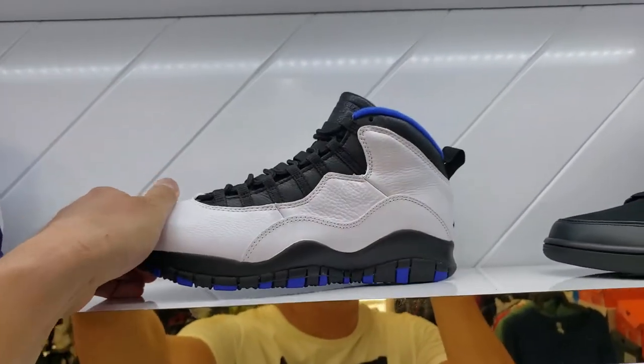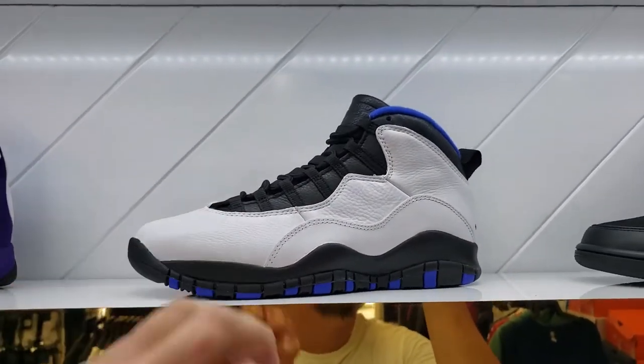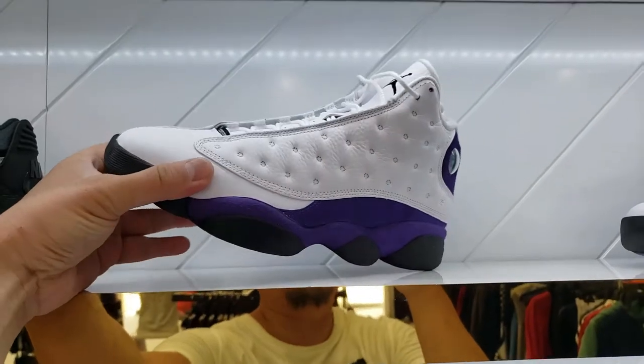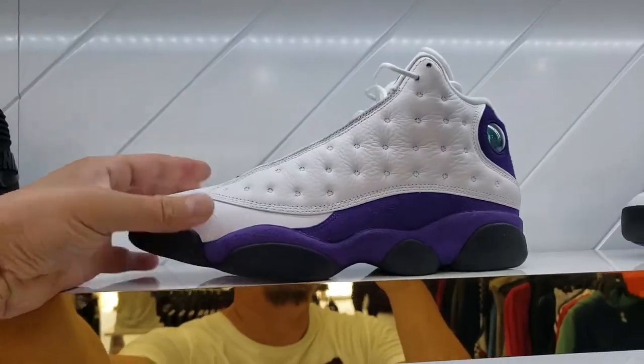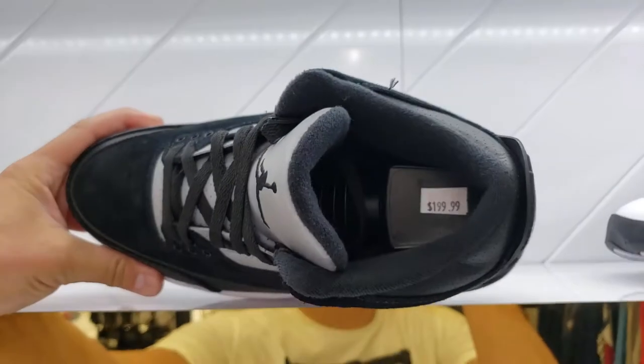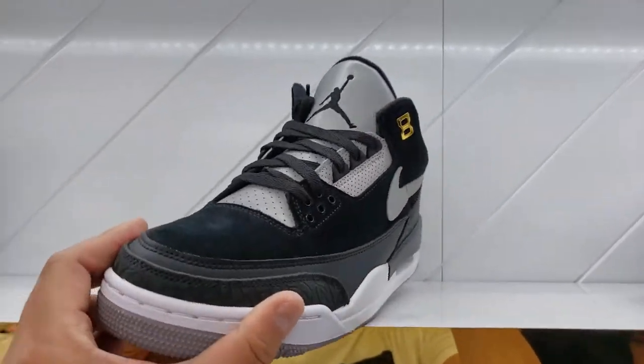Orlando's $140. That looks like a small size, but it looks like they got quite a few sizes. Lakers — you know, these go for retail. These are too new. Looks like they got a lot of sizes. Tinkers going for $200. Usual, the usual.